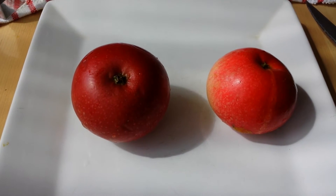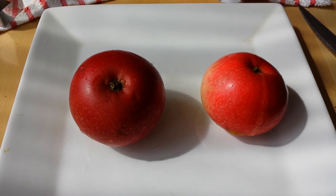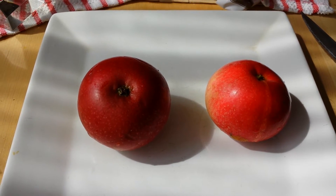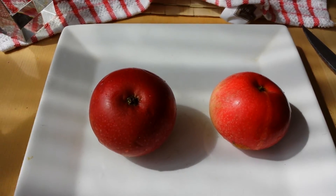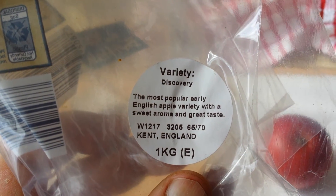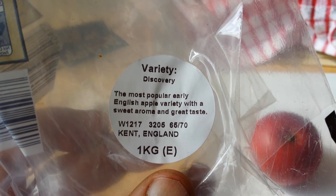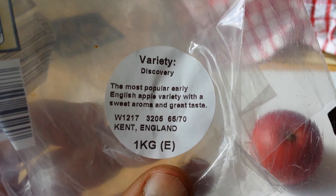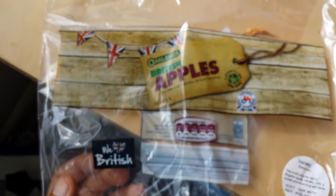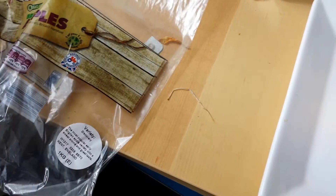The apple to the right, from our allotment, is the smaller one — you saw it already in the previous harvesting video. The bigger one we already ate. The left one is from the shop. The supplier is in Kent. The variety Discovery is the most popular early English apple variety, with a sweet aroma and great taste.